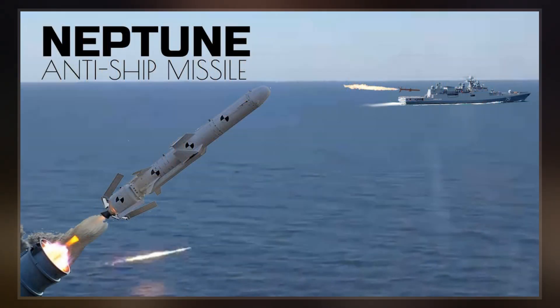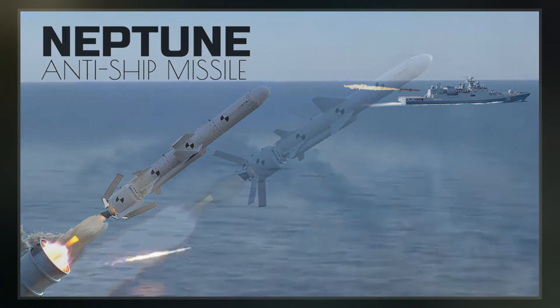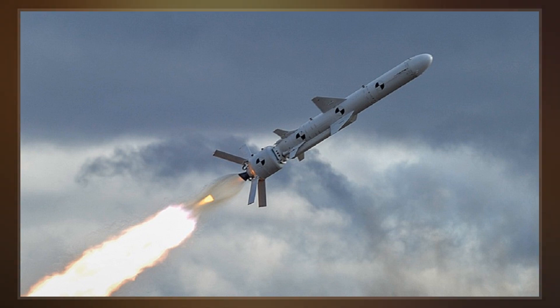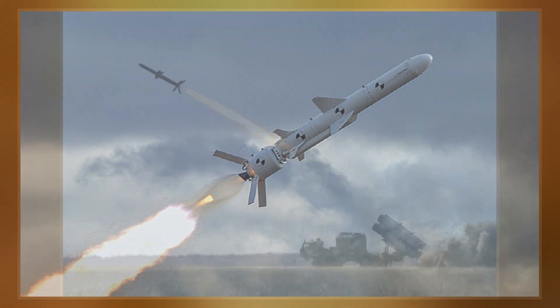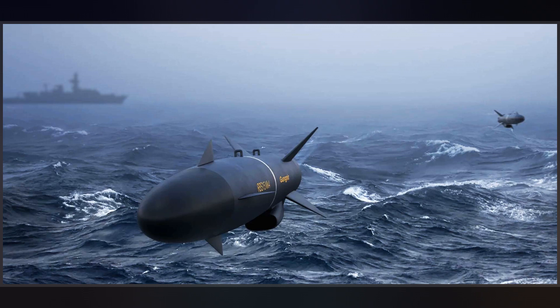The first anti-ship missiles, which were developed and built by Nazi Germany, used radio command guidance. These saw some success in the Mediterranean theater during 1943–44, sinking or heavily damaging at least 31 ships with the Henschel HS-293 and more than seven with the Fritz X, including the Italian battleship Roma and the light cruiser USS Savannah.